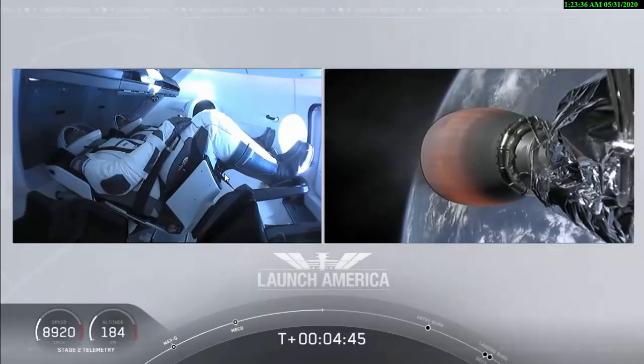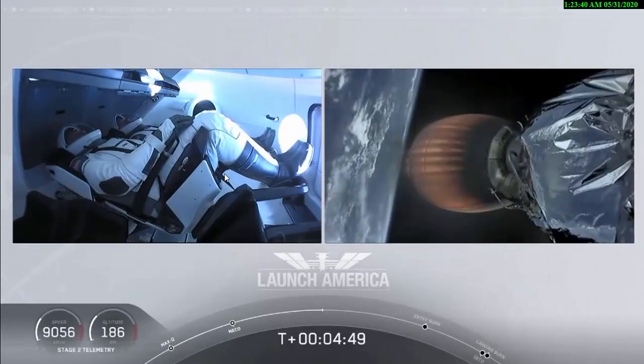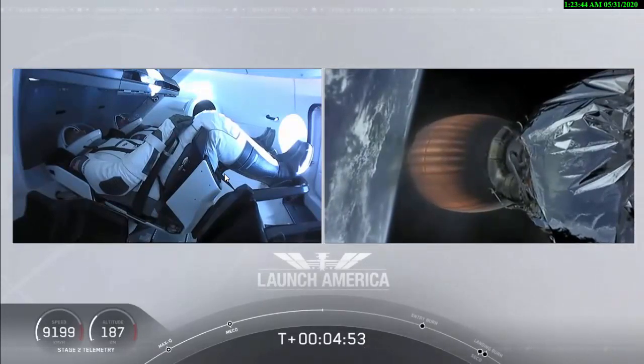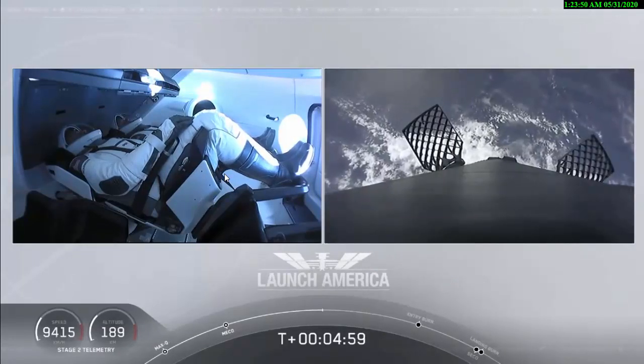A little over four minutes, 40 seconds into the flight. Bob and Doug flying at more than 5,600 miles per hour — Dragon SpaceX nominal trajectory — already almost 200 miles down range from the Kennedy Space Center. Nominal trajectory continuing.